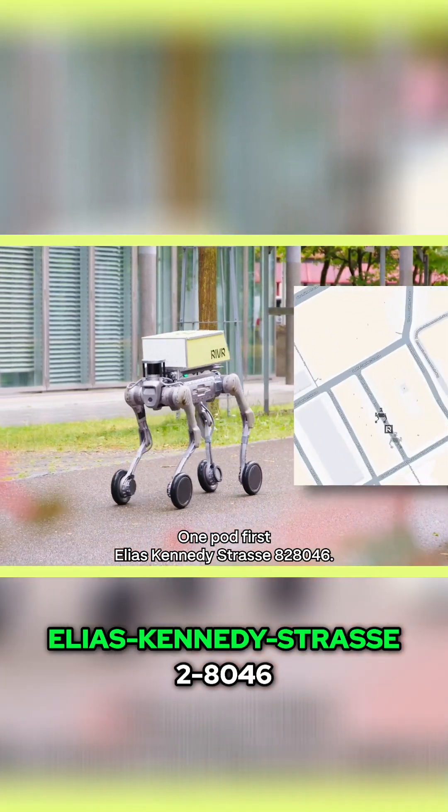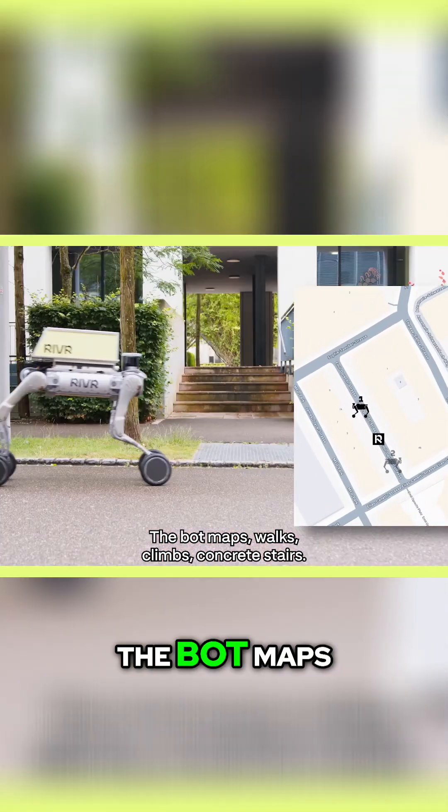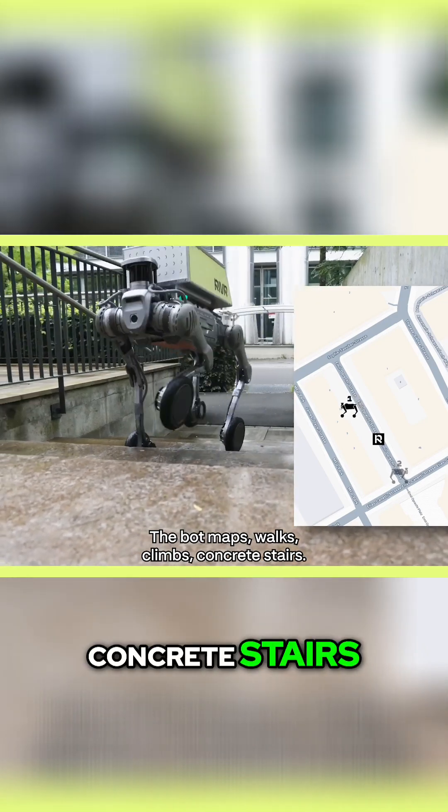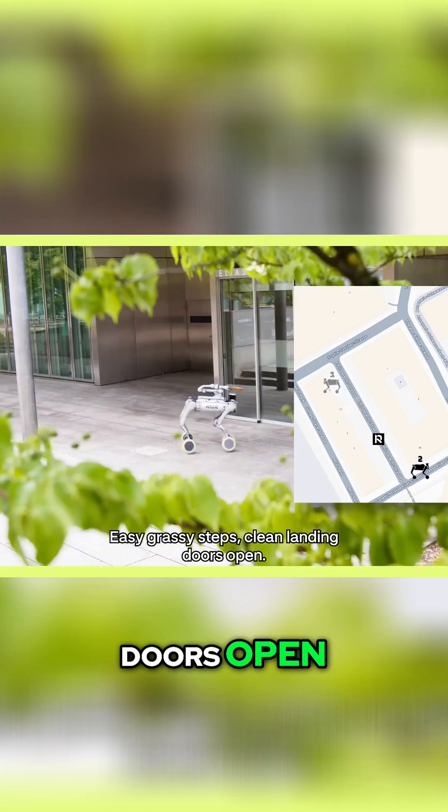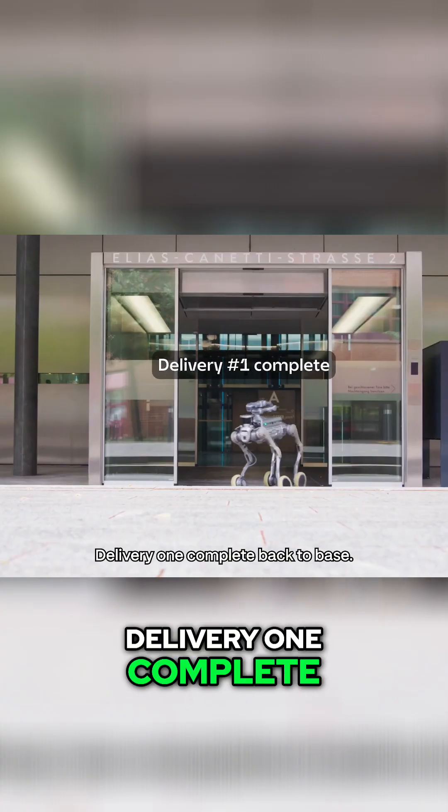First stop: Elias Kennedy Strasse 2, 8046. The bot maps, walks, climbs concrete stairs — easy. Grassy steps — clean landing. Doors open, it glides inside. Delivery one: complete. Back to base.